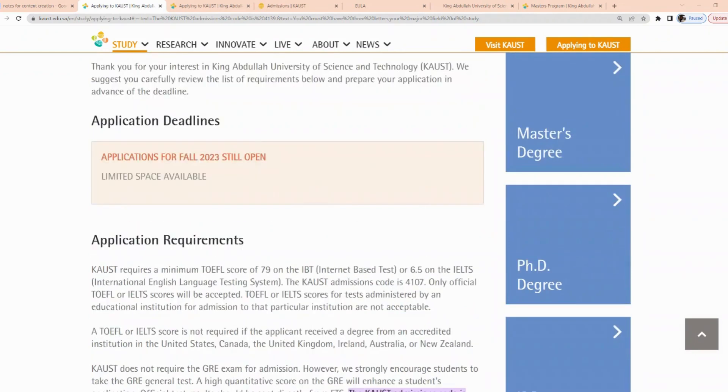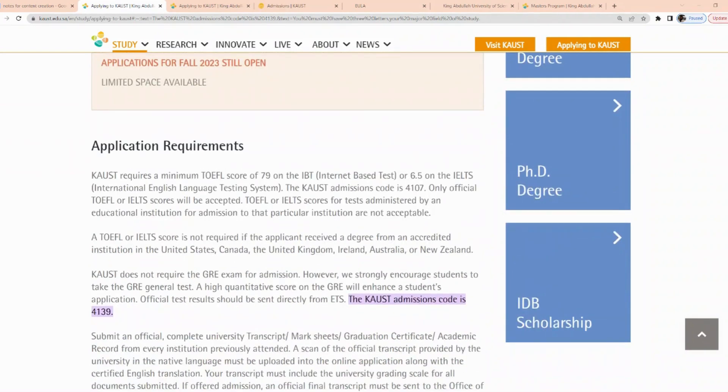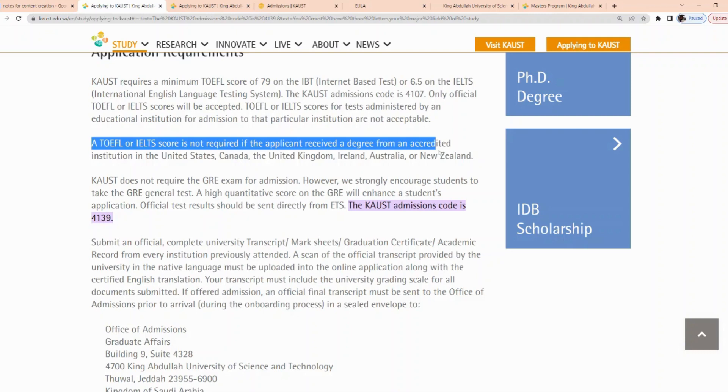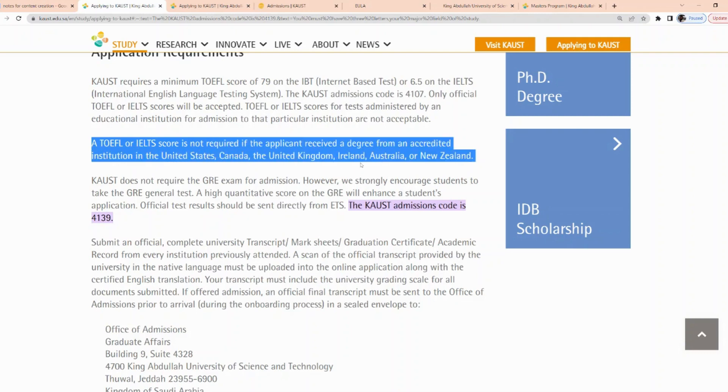These are the application requirements. They require a TOEFL minimum score of 79, internet-based test. However, a TOEFL or IELTS score is not required if the applicant received a degree from an accredited institution in the United States, Canada, the United Kingdom, Ireland, Australia, or New Zealand. So if you have your degree from any of these countries, you are exempted from the TOEFL or IELTS score requirement.